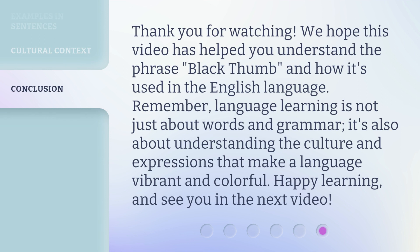Thank you for watching. We hope this video has helped you understand the phrase 'black thumb' and how it's used in the English language. Remember, language learning is not just about words and grammar — it's also about understanding the culture and expressions that make a language vibrant and colorful. Happy learning, and see you in the next video.